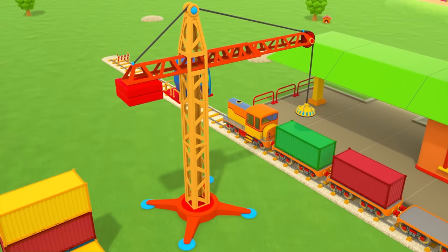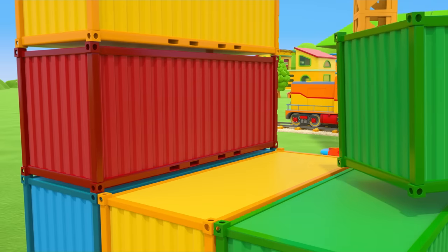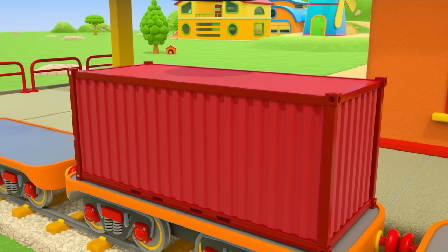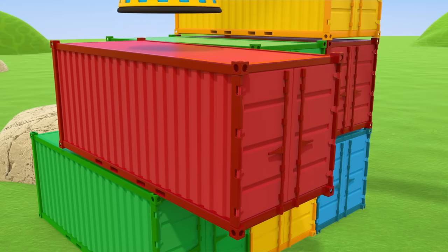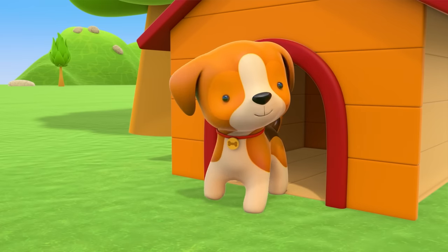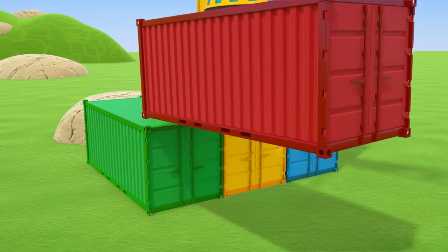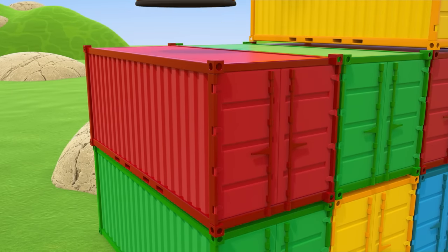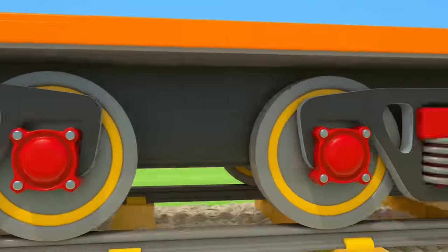That's a tower crane — it's unloading the train's wagons. The train has brought lots of different colored containers to the station. There's a green container and a red one. Kaboom! The crane didn't put the container down right and it fell over. The puppy is wondering what the sound was. Its cargo has been shifted — the train is leaving.